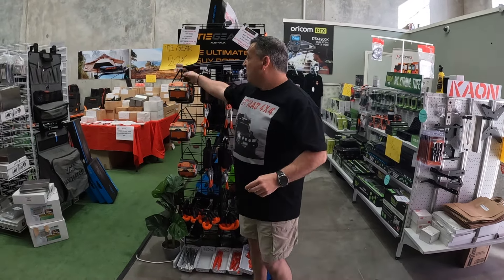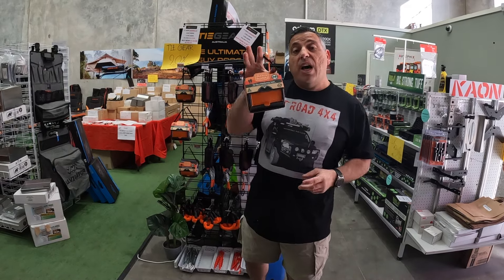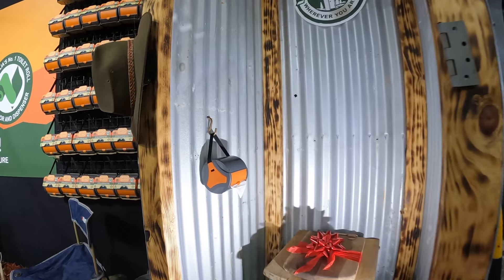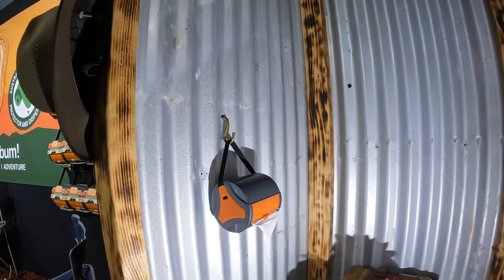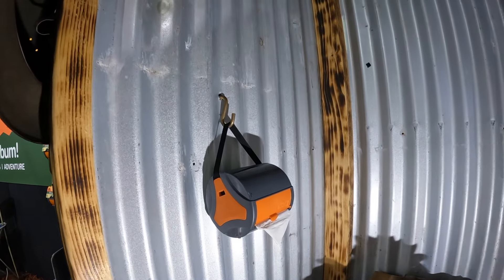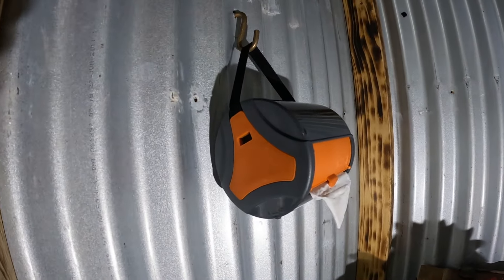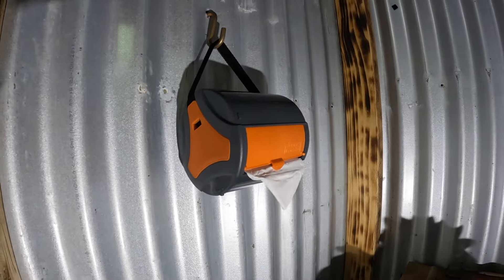Another great product we've got here from Dunny Buddy — this is the Dunny Roll Holder. I just fell in love with this as soon as I saw it and when I met the family that makes these in Victoria. All Australian made, everything. Absolutely fantastic product, and the best dunny roll holder I can guarantee you, by far.